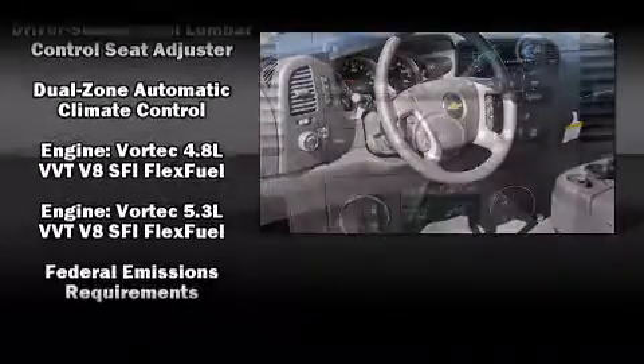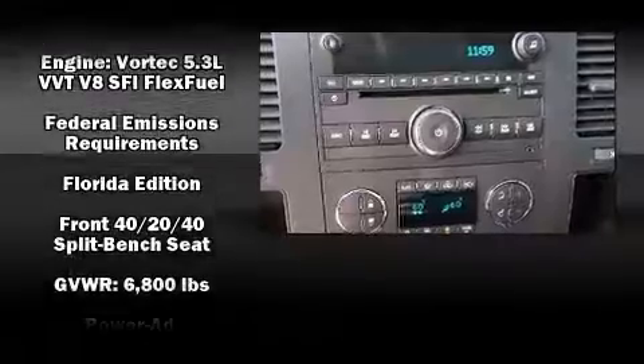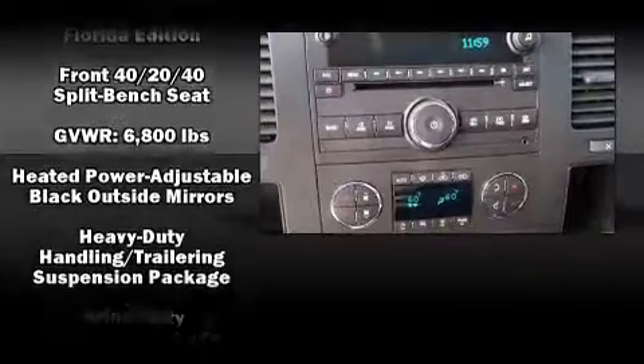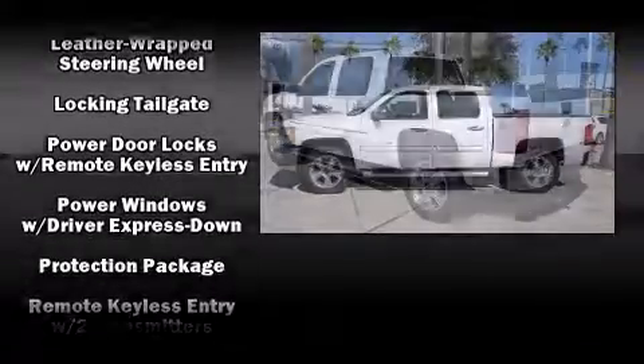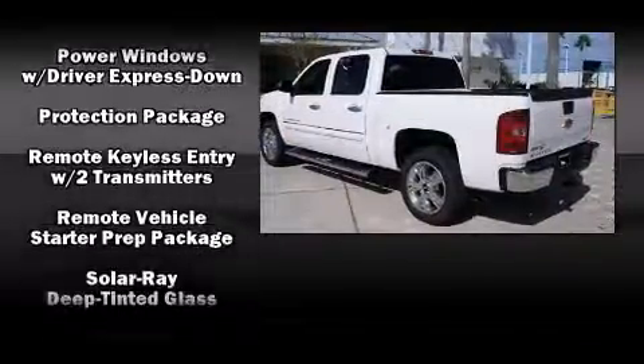Passengers are protected by various safety and security features including head curtain airbags, front side impact airbags, traction control, ignition disabling, OnStar and ABS brakes.